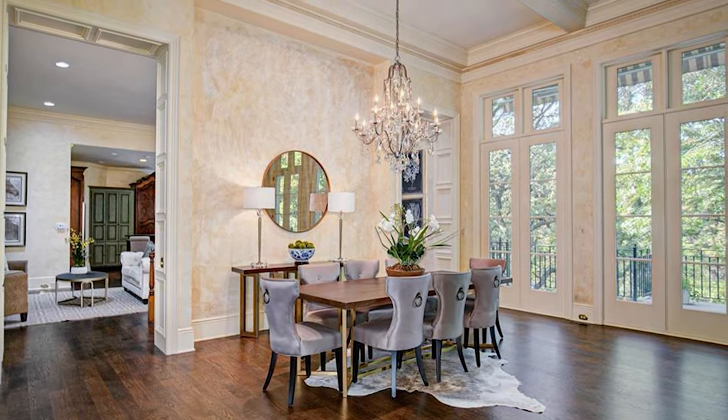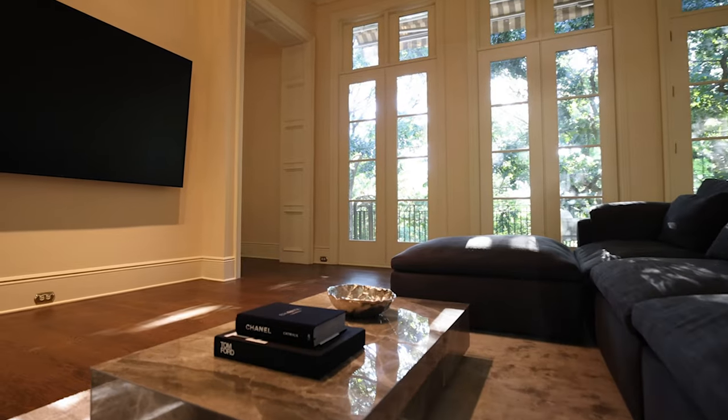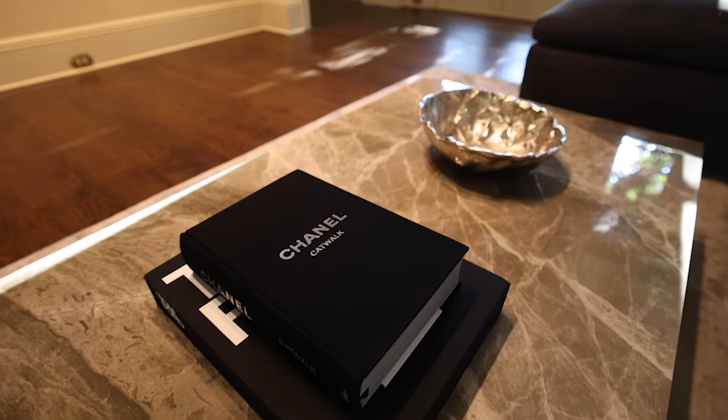Before, this area was staged as a dining room. Now it's a comfy modular sectional that is perfect for relaxing and watching games. I paired the sectional with a rich leather swivel and amazing glass marble coffee table.